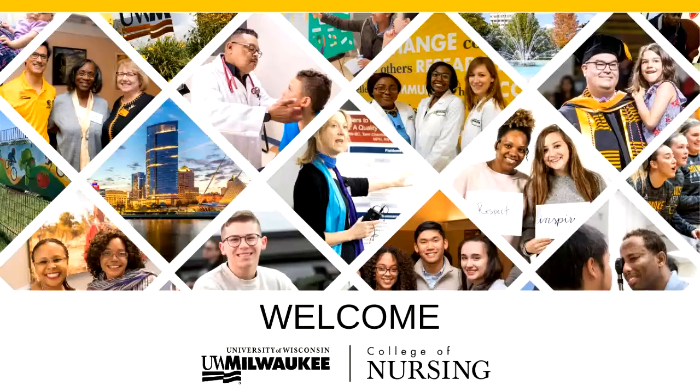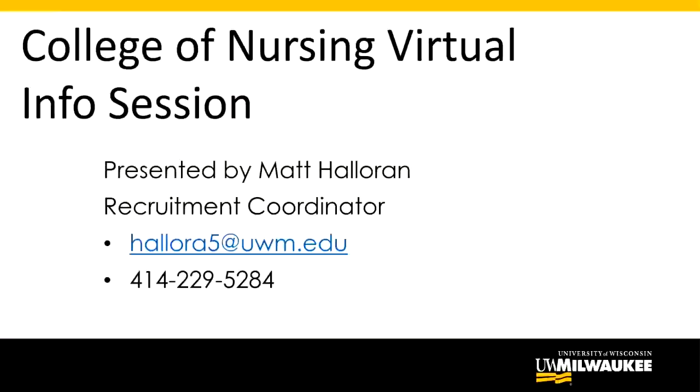Hi, welcome to the College of Nursing virtual information session. My name is Matt and I am going to walk you through a slideshow with information about our bachelor's degree of nursing program. I'm going to share my contact information upfront just in case you have questions after watching this session. I can be reached at my email address and I do check messages on my office phone number even though I'm working from home.